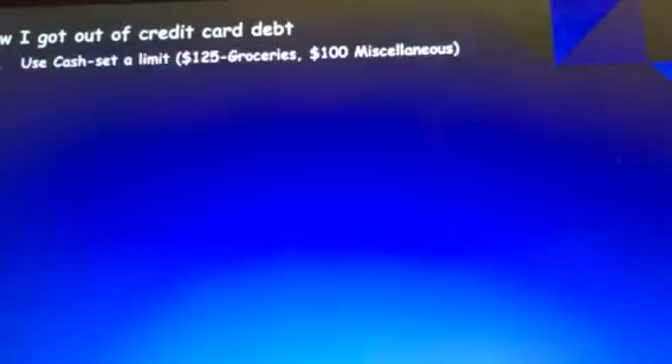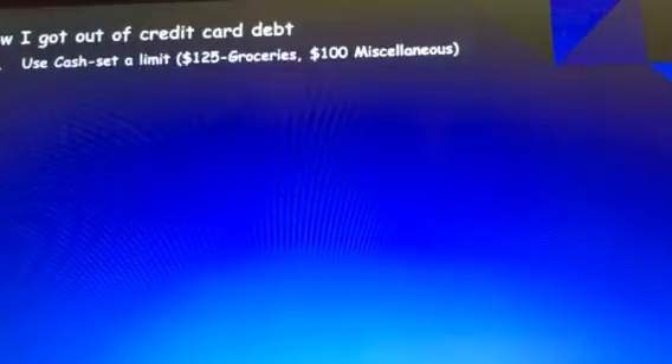I wanted to share my eight steps that I used to get out of credit card debt. The first thing I did was to start using cash. I determined how much I was making, how much I was spending, and what I had available. I allowed myself $125 a week for groceries and $100 for miscellaneous.